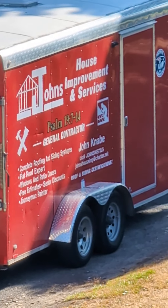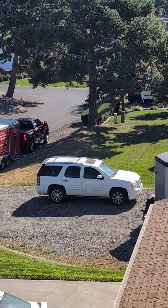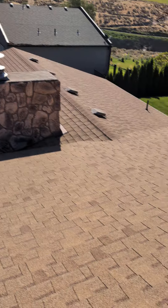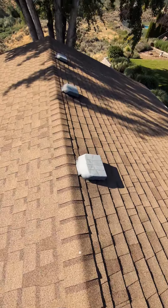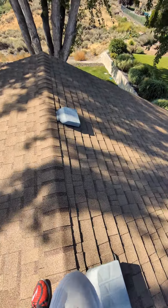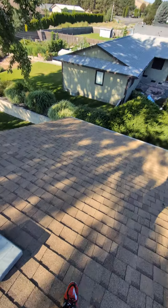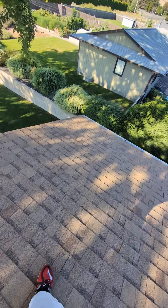Good morning, John from John's Health Improvement. I'm at 502 here, and I'm up on the roof. This is called Buckskin, it's made by Pabco. It's a 30-year shingle, and there is very little granule loss on this roof.